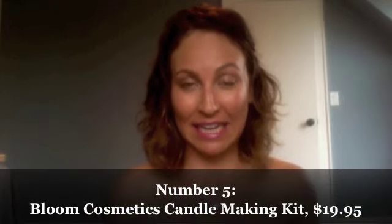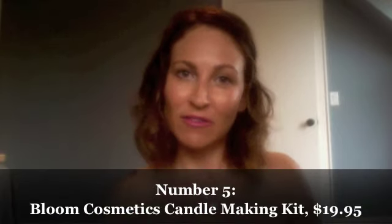I'm going to kick right off with my number 5 pick for this week, which is the new addition to Bloom Cosmetics. It's actually not that new because this is the product that Natalie Bloom first launched with — this gorgeous candle-making kit. It's $19.95, made from 100% natural beeswax, and it is the product that started it all. This is the product that launched Bloom and literally set it on fire.